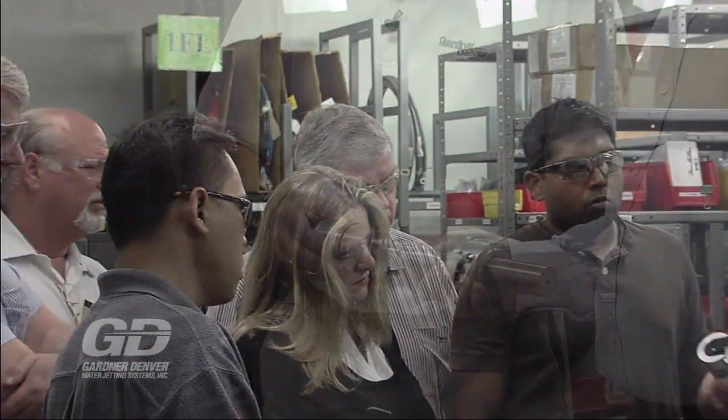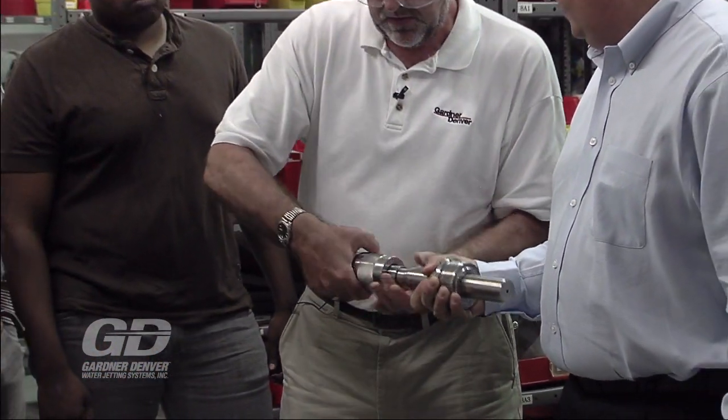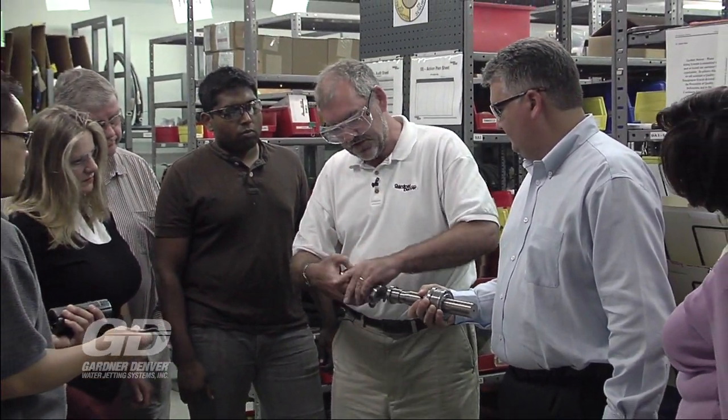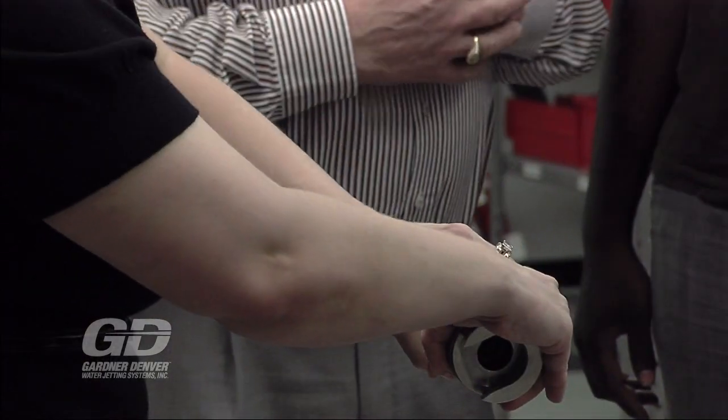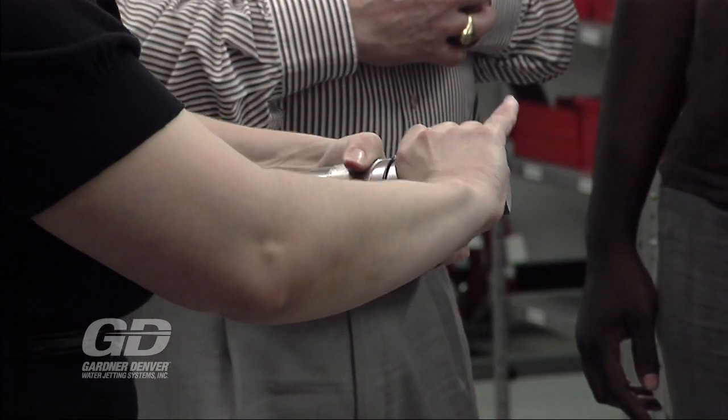When Gardner Denver adds new distributors to our network, they must attend extensive classroom and rigorous hands-on training on all our pumps, systems, and accessories. Our distributors are our partners, and they are often your first contact. They are trained on how to help you if your equipment should go down.